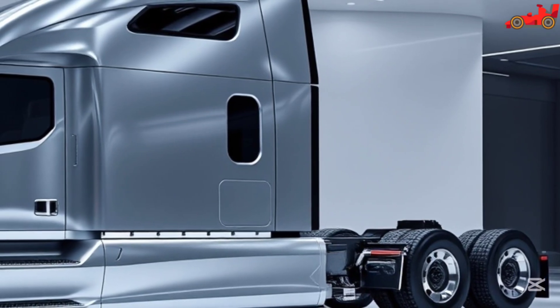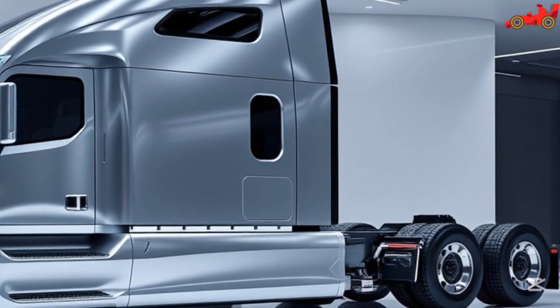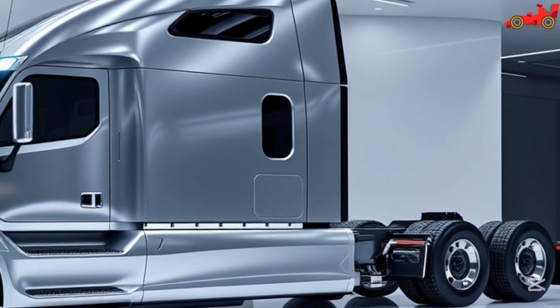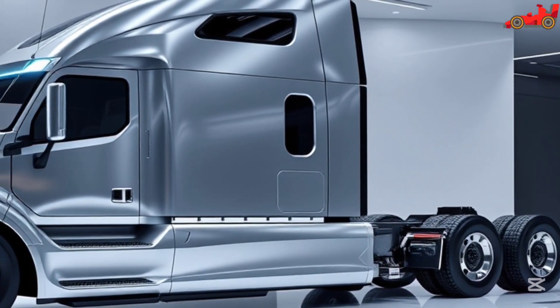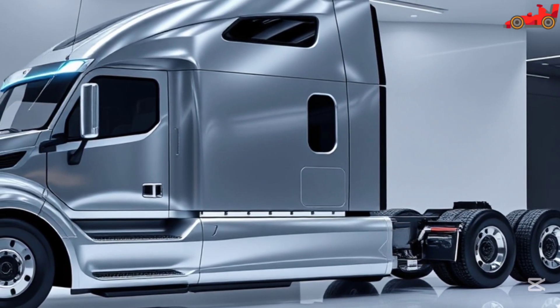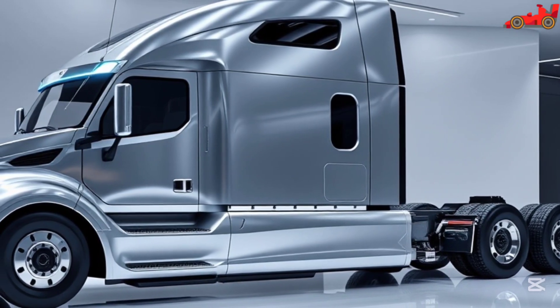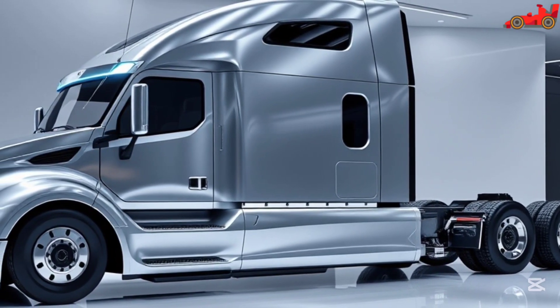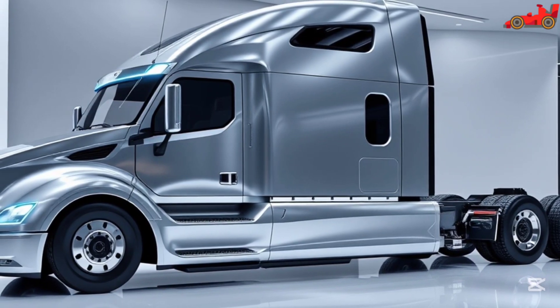Safety is a top priority for Tesla, and the Semi 2026 is equipped with multiple safety features designed to protect both the driver and other road users. Enhanced collision avoidance systems, lane-keeping assistance, and automatic emergency braking ensure that the truck operates with maximum safety on highways and city roads. The reinforced battery structure minimizes the risk of fire or explosion, providing an additional layer of security.